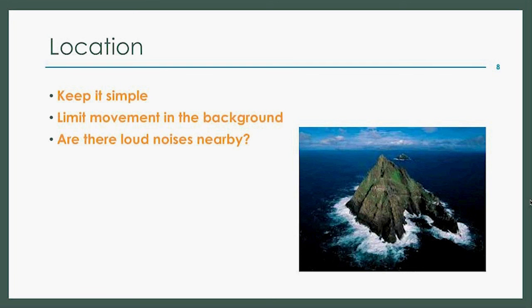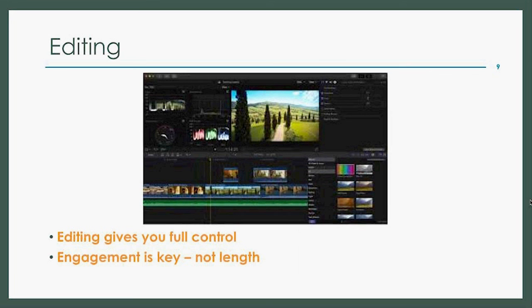Editing is the last thing I'd like to touch on today — it's where your film will come to life. You have full control; use it. Don't be afraid to cut anything unnecessary. If it doesn't contribute to the story or takes away from the engagement of the audience, then it shouldn't be there. As a rule of thumb, shorter is better, but engagement is the real key — an audience will watch a longer video if it holds their attention. Editing is a wonderful opportunity to get creative, so I encourage everyone to experiment in this aspect of the filmmaking process.